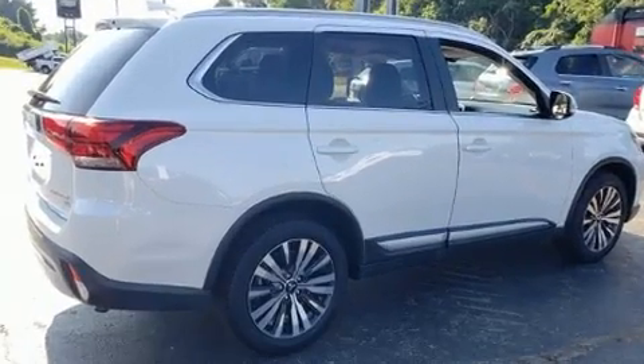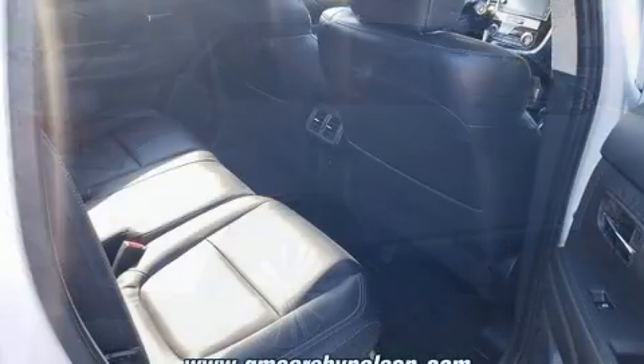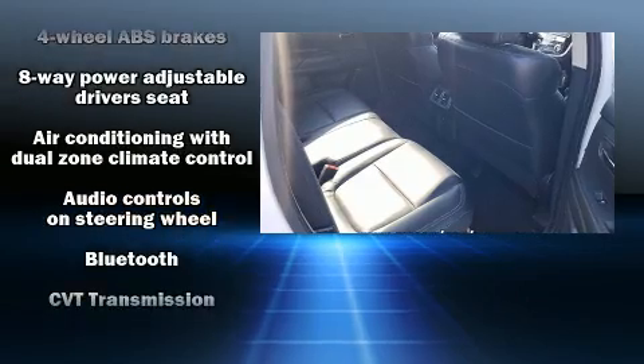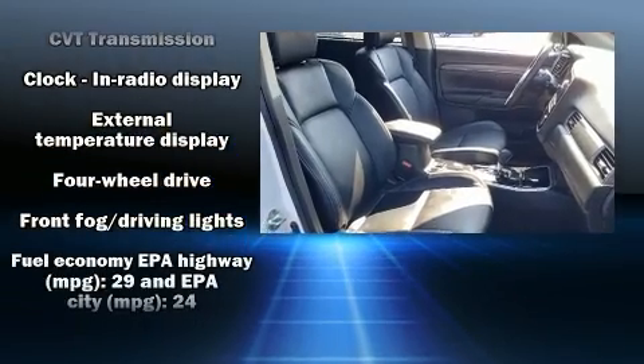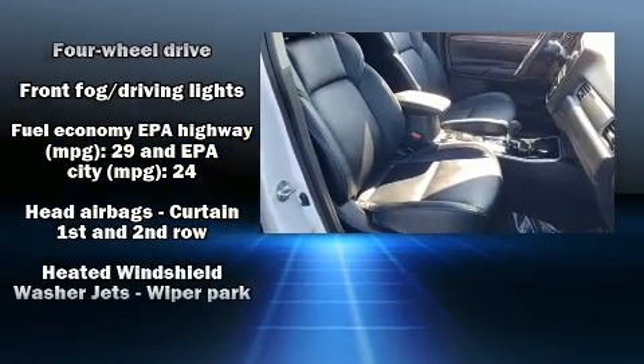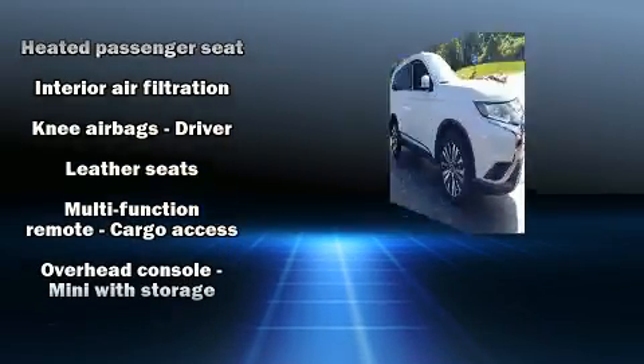Third-row seats provide an even greater maximum passenger capacity. Mitsubishi ensures the safety and security of its passengers with equipment such as head curtain airbags, front side impact airbags, traction control, brake assist, a panic alarm, and four-wheel disc brakes.